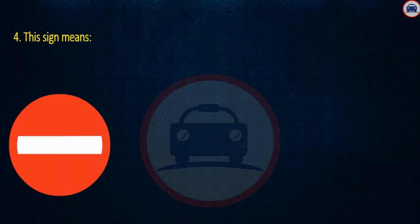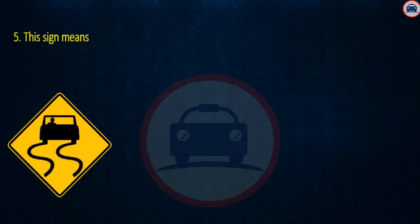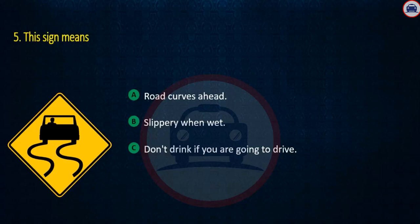Question 4. This sign means: Do not enter, Slippery when wet, or Don't drink if you are going to drive. Answer: Slippery when wet.